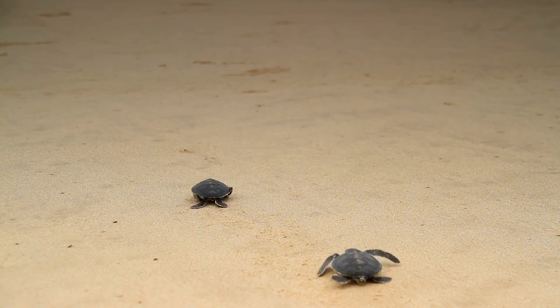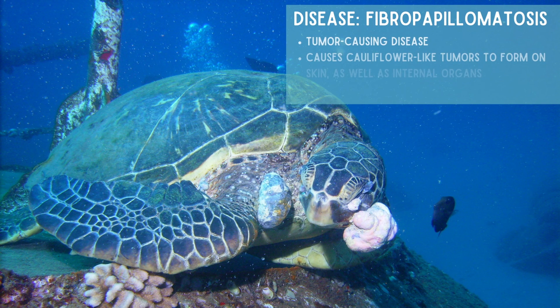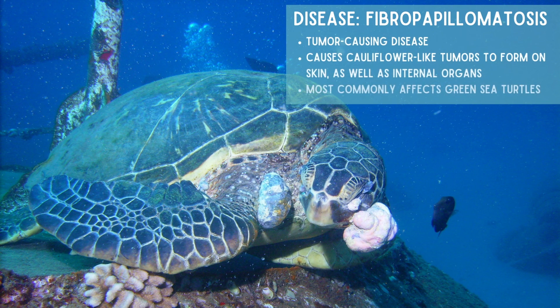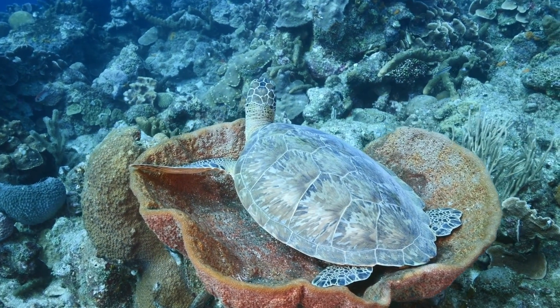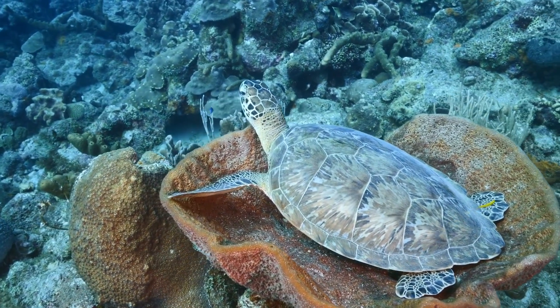The disease fibropapillomatosis, also called FP, is a tumor-causing disease which causes cauliflower-like tumors to form on skin as well as internal organs. It affects all sea turtle species but primarily impacts the green sea turtle, and can be related to a decline in environmental health.